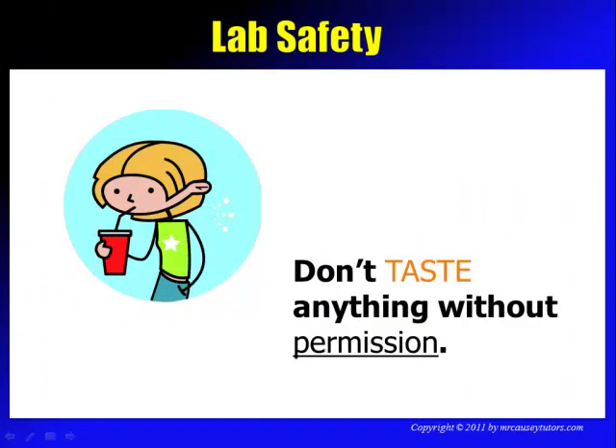Don't taste anything without permission. It might look pretty and it might look like a milkshake, but it's probably not — it's probably toxic, which means it'll probably kill you.